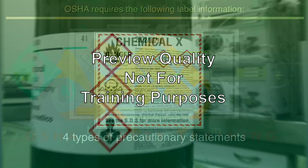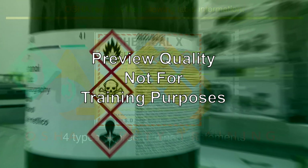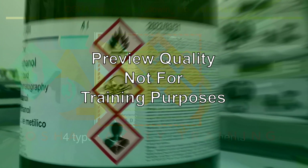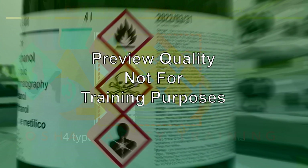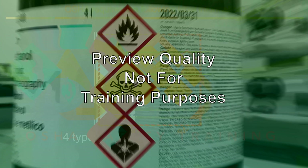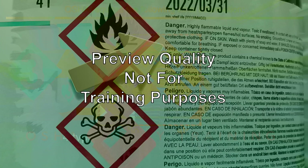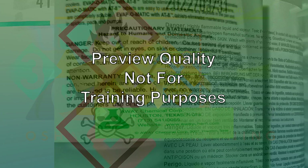Chemical manufacturers, importers, and distributors are responsible for labeling, tagging, or marking each container — commonly known as the primary container — of classified hazardous chemicals they ship. OSHA requires the information to be prominently displayed in English on each container, and also requires the name, address, and telephone number of the manufacturer, importer, or other responsible party to be displayed on the shipped container.